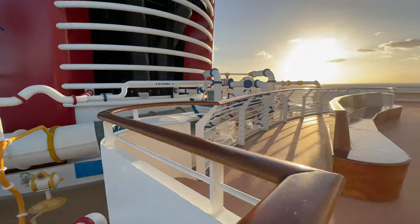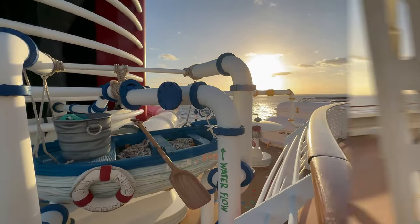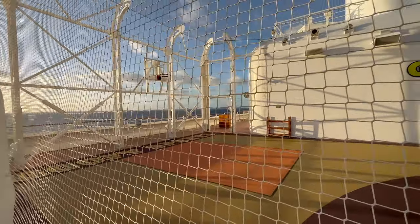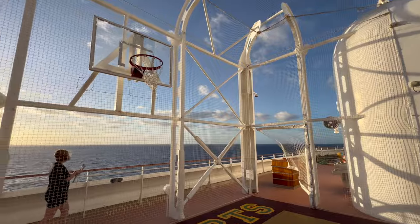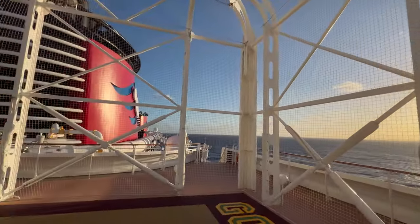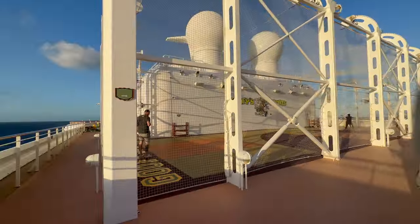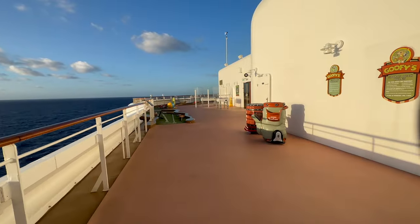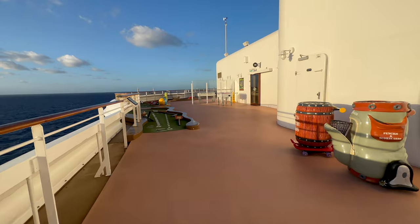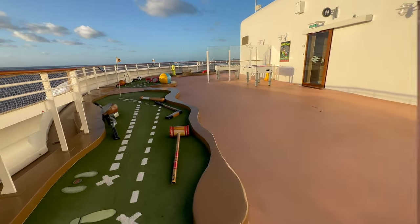From here we go back up to deck 13 again, this time aft, where you will find the sports deck. Early in the morning passengers were doing yoga up here which looked fantastic. You can play soccer, basketball, pickleball — anything with a ball. Speaking of balls, this is also where you will find Goofy's mini golf. Our boys used to come up and play while we were getting ready to go for dinner. It's complimentary, it's great fun, and we used it much more than we thought we would.